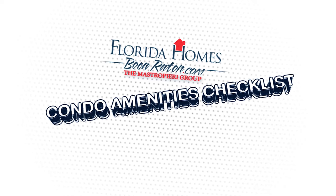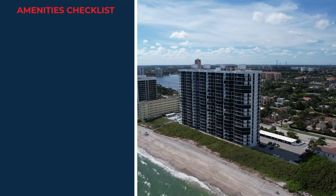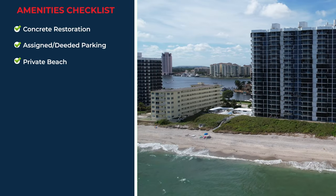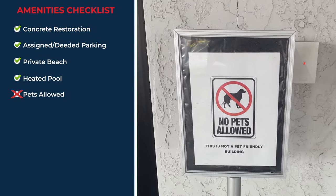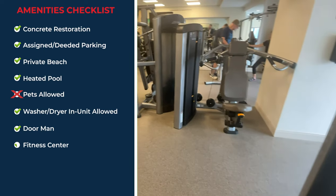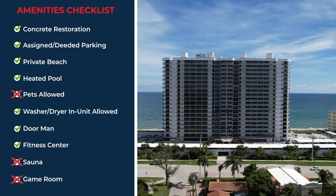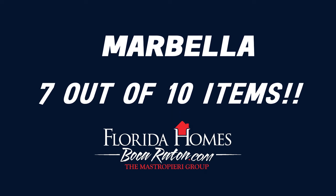Now let's check out the condo amenities checklist and see how this building compares to its neighbors. The checklist covers: concrete restoration, assigned deeded parking, private beach, deeded pool, pets allowed, washer/dryer in unit allowed, doorman, fitness center, sauna, and game room. Marbella completed 7 of the 10 items on the condo amenities checklist.